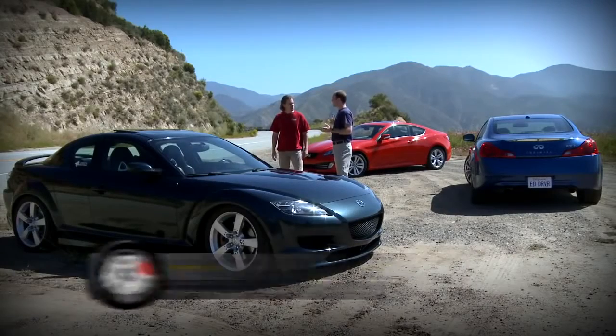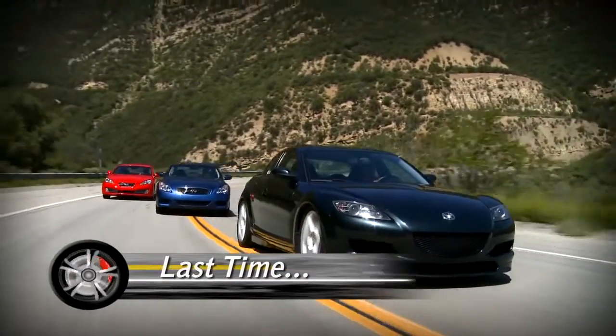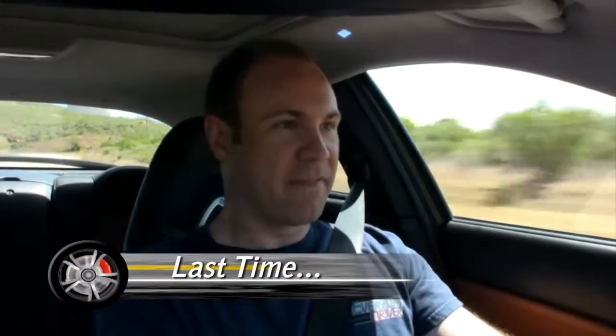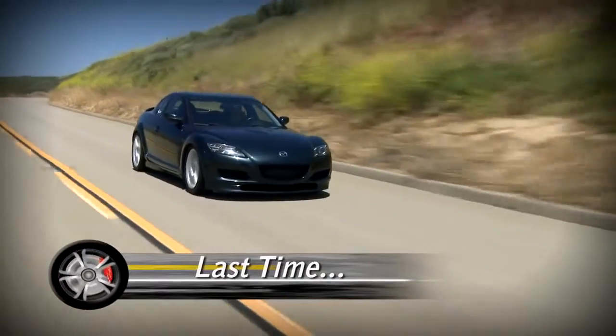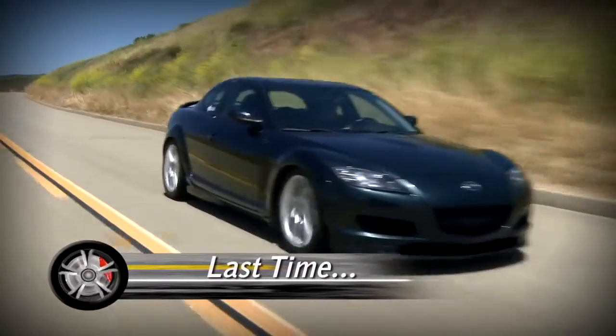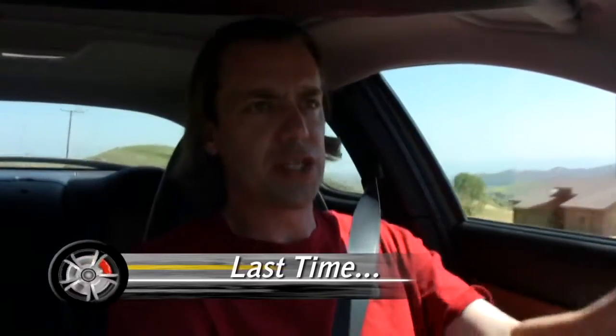These cars are everything you're looking for in a sports car, plus you get two extra seats — which you do need. I've never really been a big fan of Mazda, but that was until I actually drove the RX-8. And of course, the biggest thing that makes this car unique is the rotary engine.